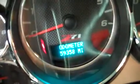This truck has a nice black interior with nice black cloth seats which are in great condition — no rips or tears. These are powered seats. And this truck has 59,358 miles.